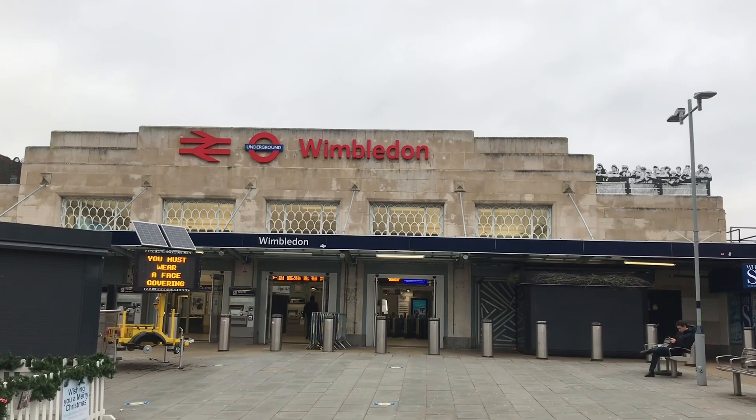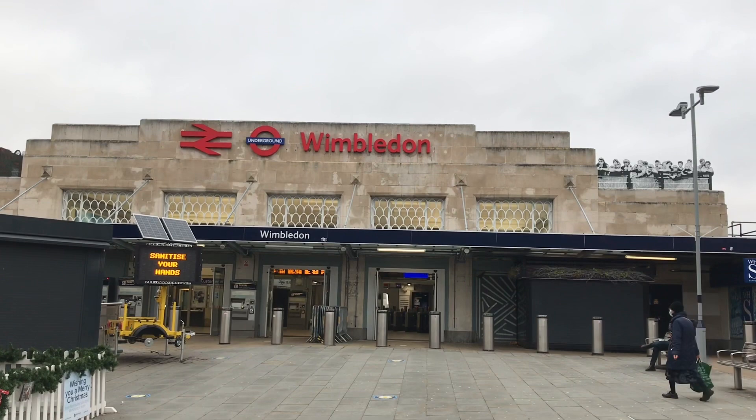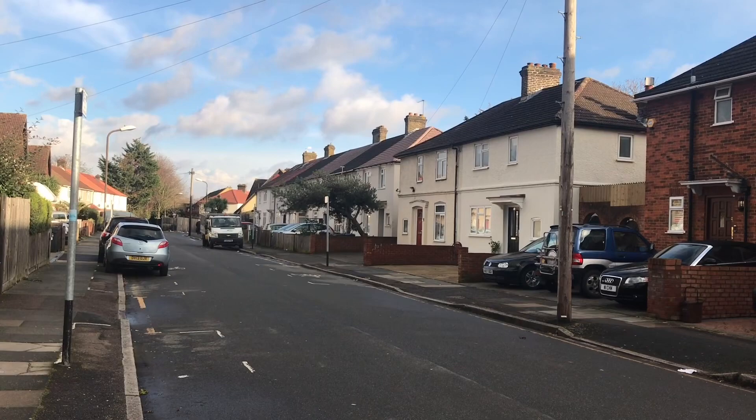It has no fewer than three abandoned stations, and you can follow most of it on foot. If you know your geography of south-west London, you'll know that Tooting, Merton and Wimbledon are right next to each other.